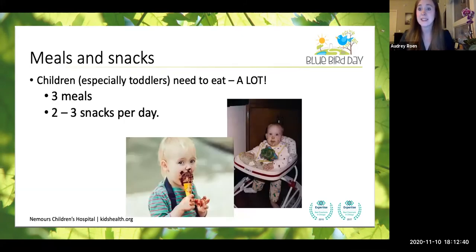When we're talking about meals and snacks, the number you want to have per day — children, especially toddlers, need to eat a lot. According to Nemours Children's Hospital, the recommended number of meals and snacks to aim for every day is about three meals and two to three snacks every day. So five is a good target.